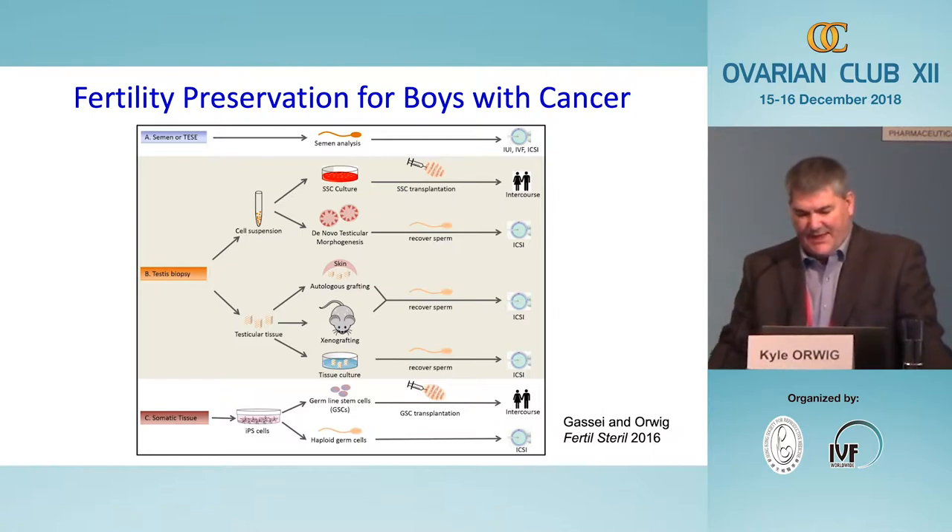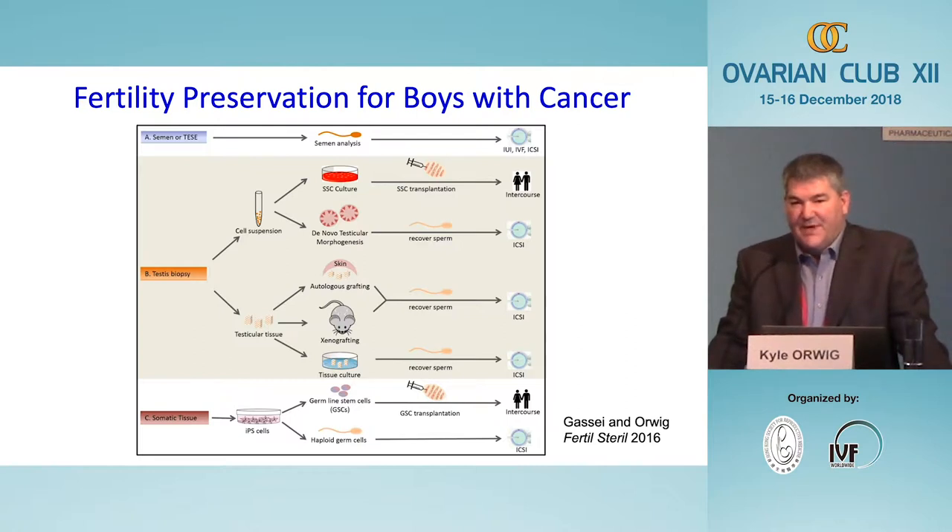In the future we can imagine both cell-based and tissue-based therapies that might produce sperm either by regenerating spermatogenesis in the testis or by producing sperm for use in the IVF laboratory by intracytoplasmic sperm injection. Someday we may be able to take somatic cells from a skin biopsy, turn them into induced pluripotent stem cells and then primordial germ cell-like cells, which could be differentiated into a gamete in a dish or transplanted back into the body to regenerate spermatogenesis.